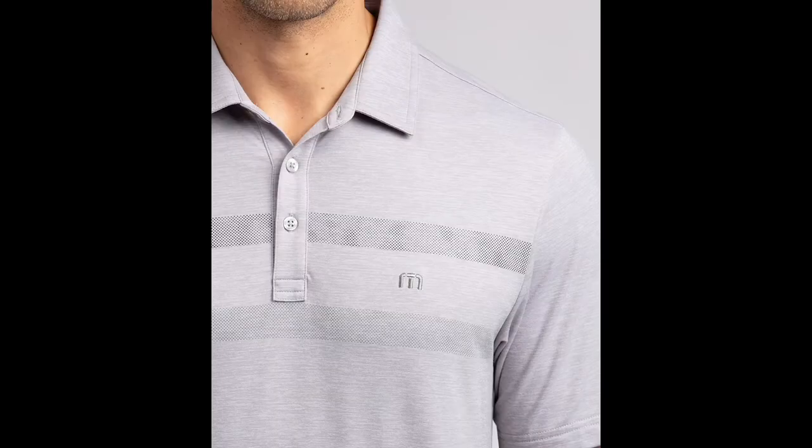The Pull the Plug Polo was new to the Essentials last year and is back again this year. It features the traditional Travis Matthew chest stripe. It has a lightweight four-way stretch, wrinkle resistant, quick drying technology. It is polyester, nylon, and spandex fabric.